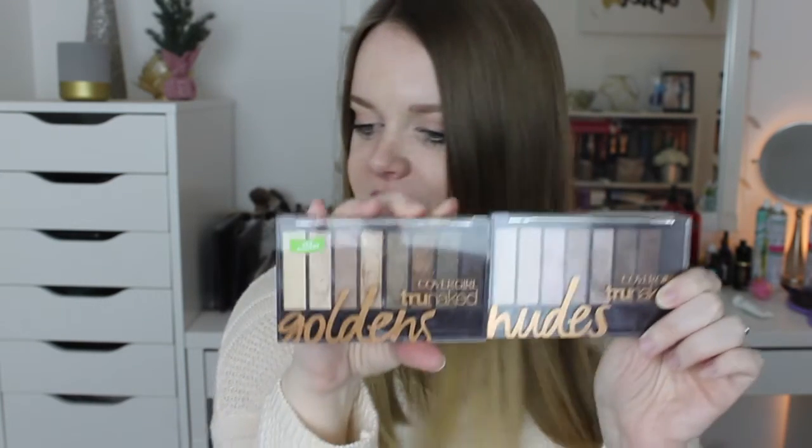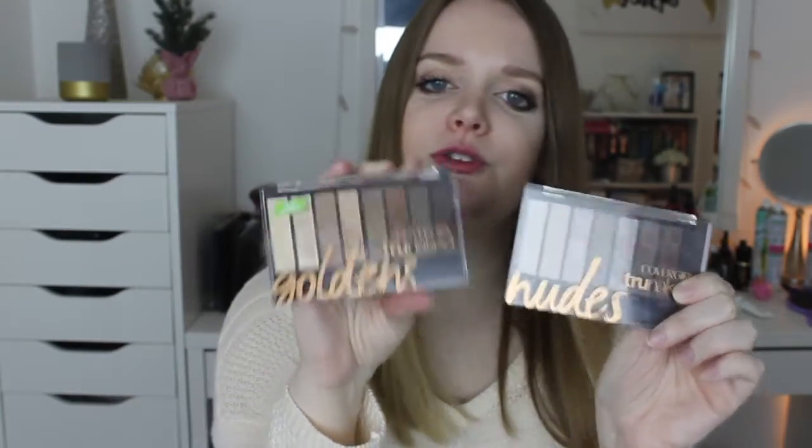The last two I'm going to talk about are the same brand but two different palettes. These are the CoverGirl True Naked palettes. These are newer, and out of all the newer palettes that have been coming out - like the L'Oreal, the Maybelline - these are definitely the best. They are so nice. I'm not really a big CoverGirl fan usually, I honestly don't have much from the brand. I think they're probably in the $12 range.